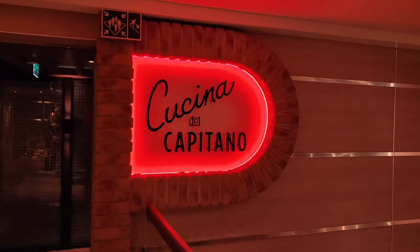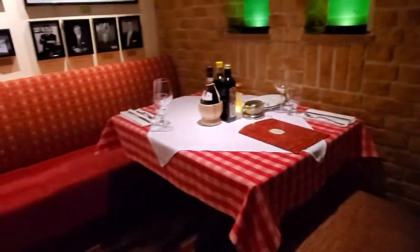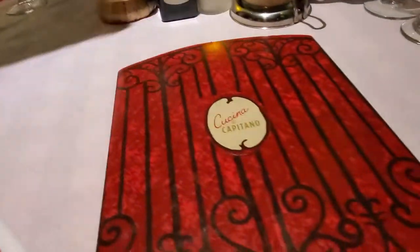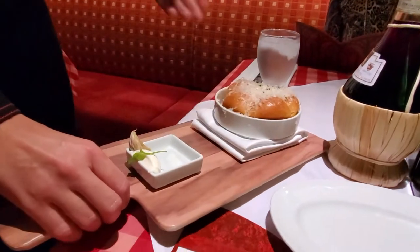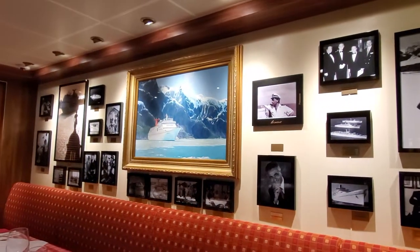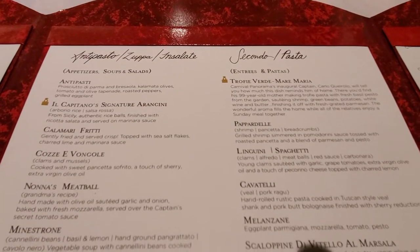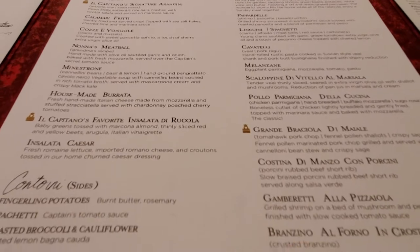If you're looking for a more romantic, quiet, intimate dinner alone, check out Cucina del Capitano on deck 11 aft. This is a real Italian little bistro with the red and white tablecloth, just like you remember. A very nice menu with a lot of different homemade pastas and some very interesting dishes. I love the meatball appetizer. We always get a bottle of Riuniti wine, just as kind of a tradition. It's a really nice place to sit and enjoy a quiet meal, very reasonably priced.